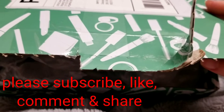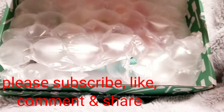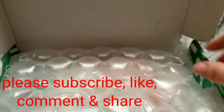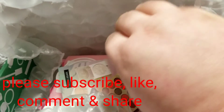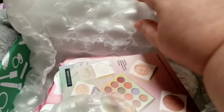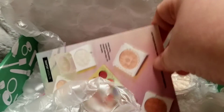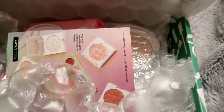Hey guys, what's up — welcome back to my channel! This is the Oprah mystery box; just got it in today. I'll have it listed down below how much I paid for it because I've already forgotten — I think it was $35. Okay, let's see.